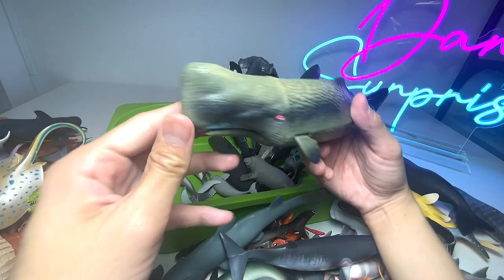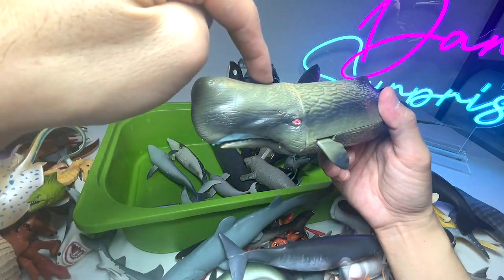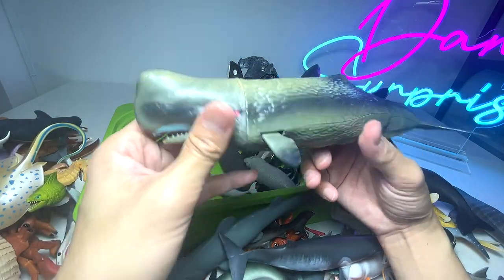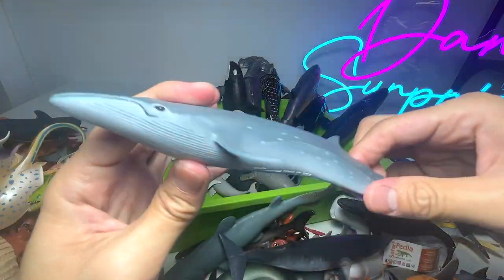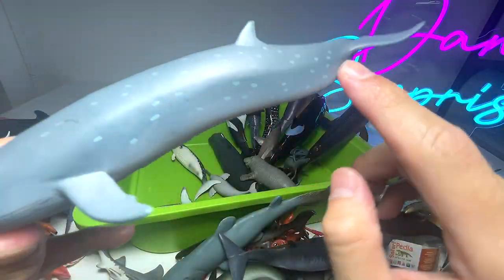We have a sperm whale. I always recognize this whale by the shape of its head — it's very squarish looking, so it's one of the whales you can easily recognize. Right here we have a sei whale — you can see it has patterns and spots on its body.